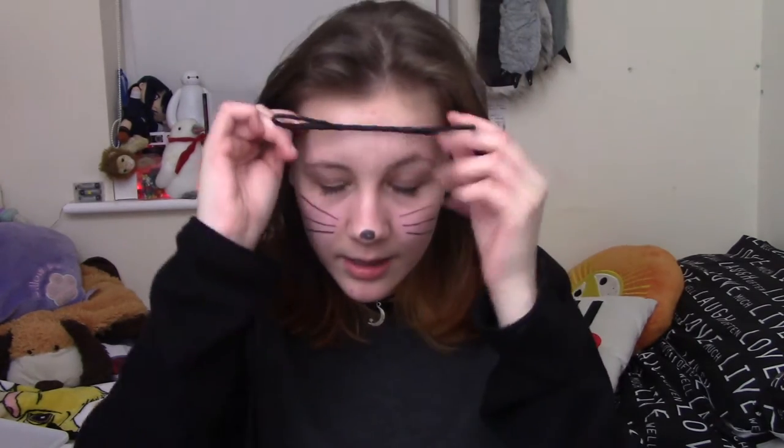Now my first ever pair of cat ears. These are from Affleck and they are quite small and cute. They just pop on your head like that — I have a weird hair part and don't like that. But they're really cute and they're my first ones. I need them to be a bit higher because you can't see the color properly, but yeah, this is what they look like and they're really cute.